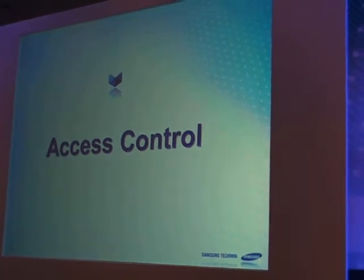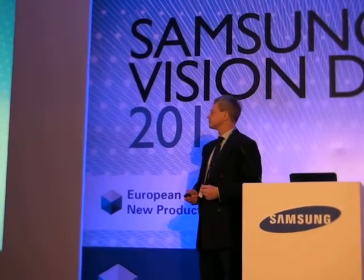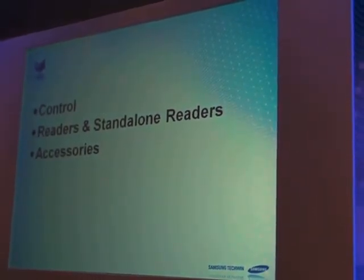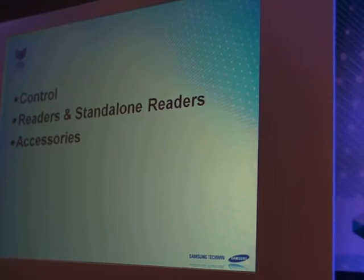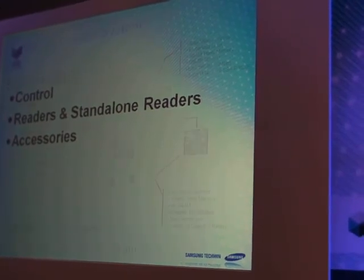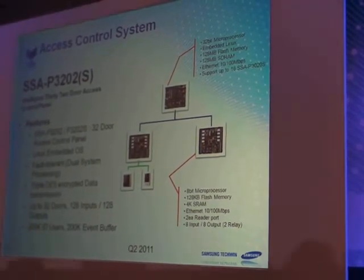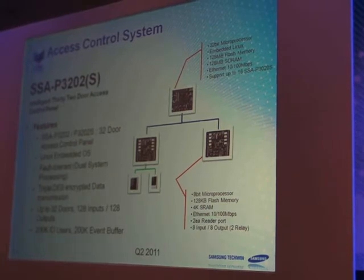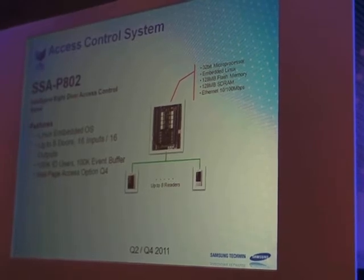We're moving now to new products for access control. We have new intelligent 32-door access controllers — Linux-based, fault-tolerant — and an 8-door version with 16 inputs, 16 outputs, 100,000 users and a buffer of 100,000. By Q4, we'll make these web-based, reflecting the big growth this year in web-based access to controllers.